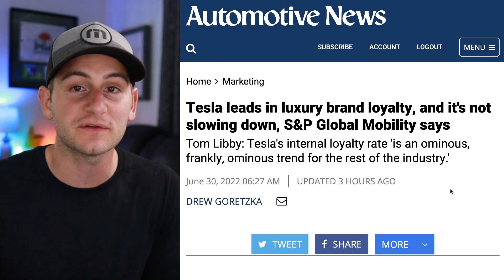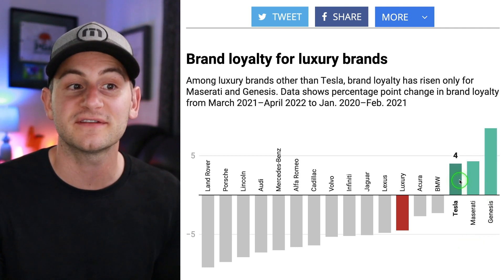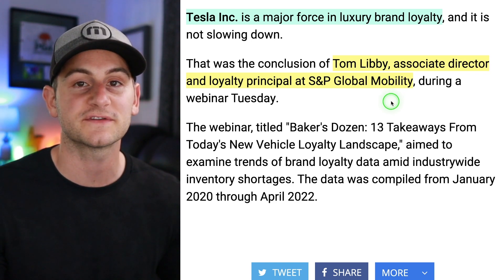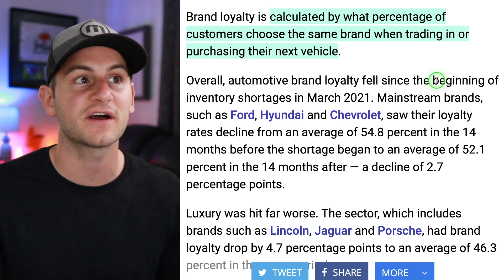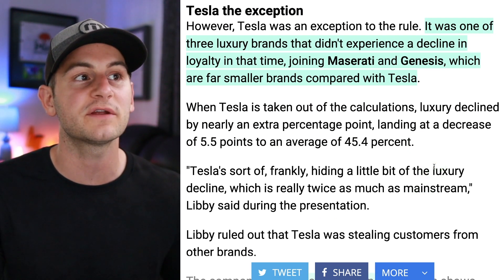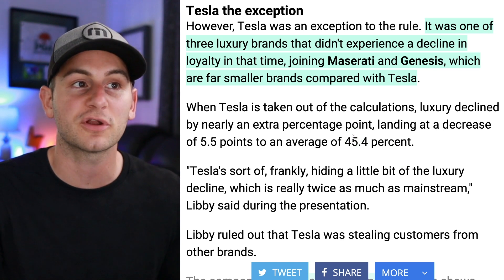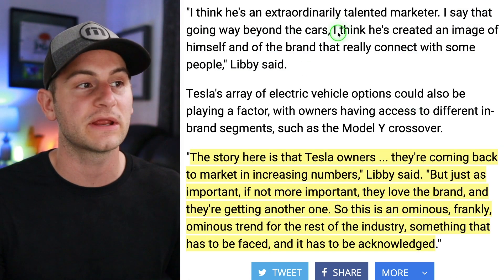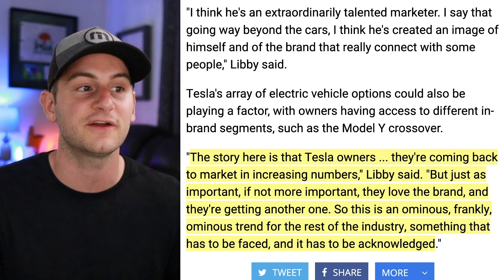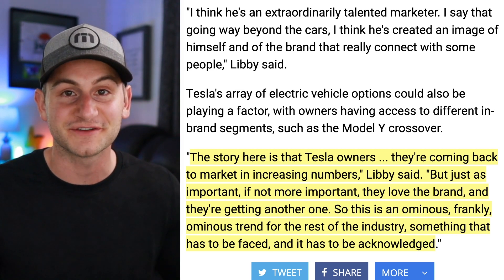Pair all of that encouraging EV growth data with the fact that Tesla is leading in luxury brand loyalty and is not slowing down on a percentage basis over the last two years or so. Only three luxury brands are seeing their brand loyalty increase: Tesla, Maserati, and Genesis. Tom Libby from S&P Global Mobility said Tesla is a major force in luxury brand loyalty. These metrics are calculated based on what percentage of customers choose the same brand when trading in or buying their next vehicle. Tesla owners are coming back to market in increasing numbers, and just as importantly, they love the brand and they're getting another one. Tom called this an 'ominous trend for the rest of the industry — something that has to be faced and acknowledged.'